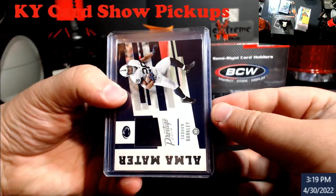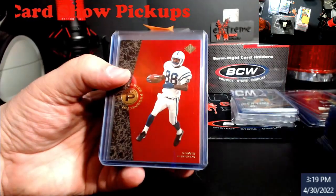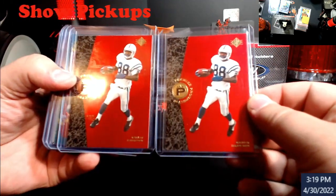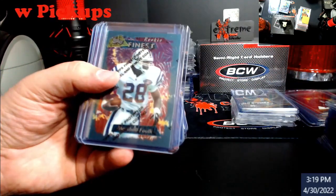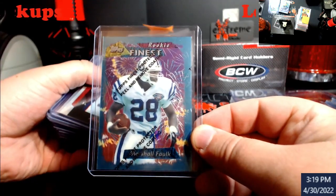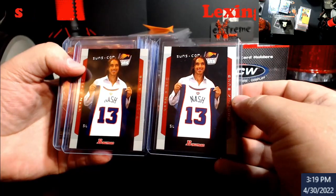A Saquon Barkley relic from 2019 — I believe that's his rookie year; I couldn't remember, I just picked it up. Two Marvin Harrison SPs, and this is his rookie year. Marshall Falk Finest rookie with coating — something you don't see a lot of.